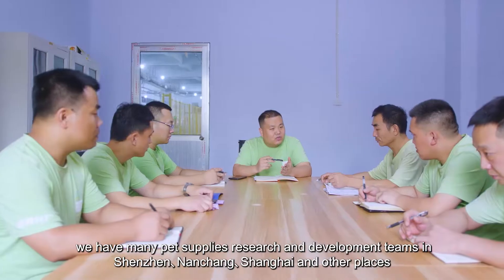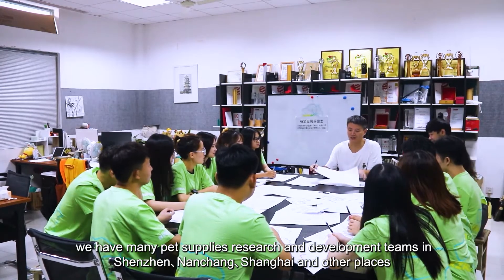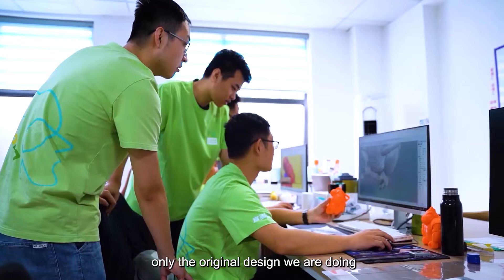We have many pet supplies research and development teams in Shenzhen, Nanchang, Shanghai, and other places. Only original design is what we do.